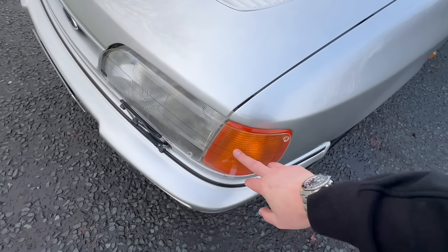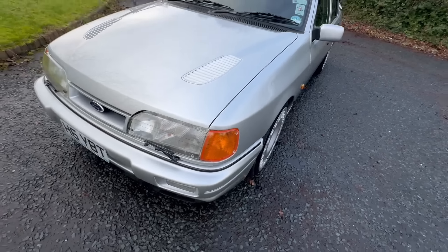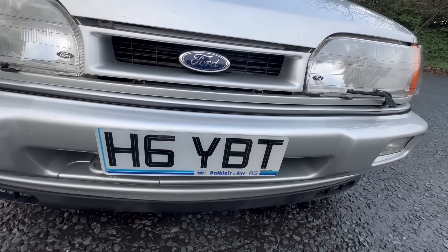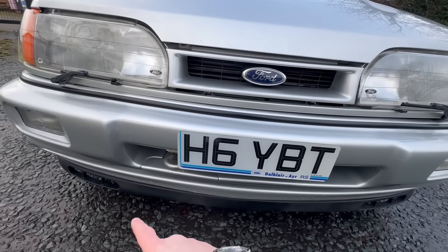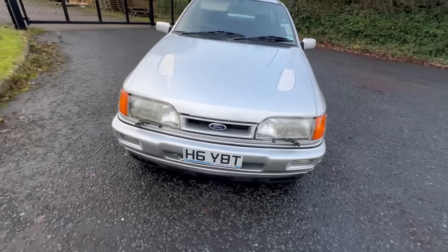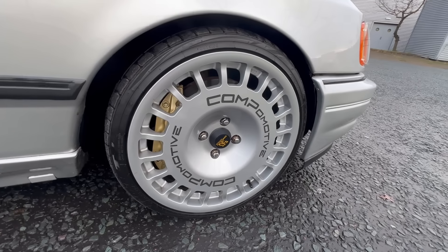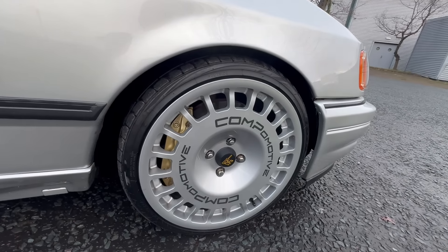It's got amber indicators — they should be clear, but like me Dan prefers the ambers, so Dan's put some amber indicators in. It's also on a private reg plate with YBT, which is a nod back to the engine — the YB turbo. It's on a Laguna splitter along the bottom, a very 2005-kind-of modification, fetching good money as well. Coming up the side we've got some Cockmaster 18-inch TH wheels with some AP brakes behind.